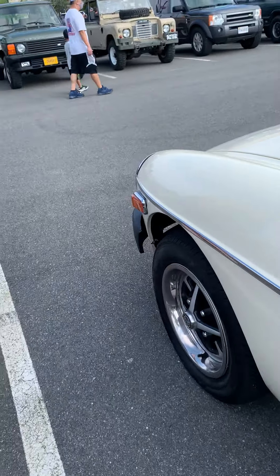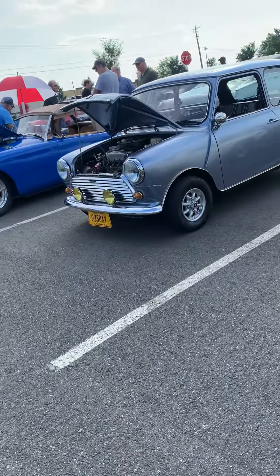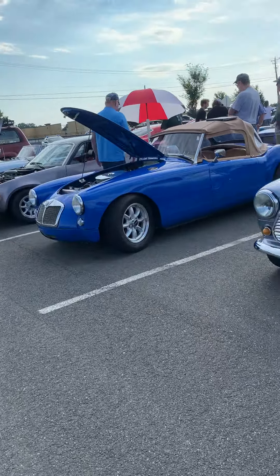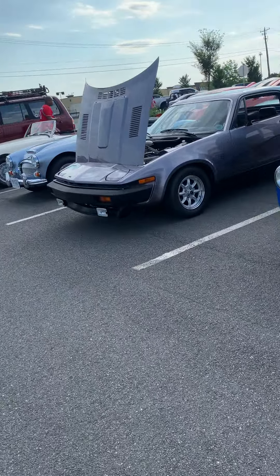There's an MGB, a Triumph TR4 right over here, a '79 Mini Cooper, a few more MGBs, a 1980 TR8, some Austin Healeys, and there's a whole row of Rovers here.